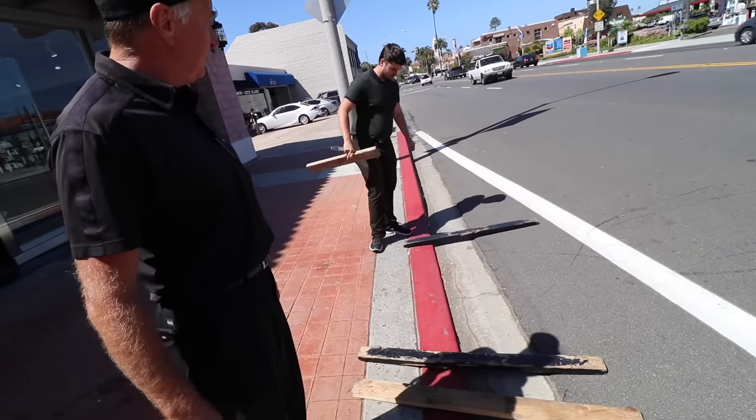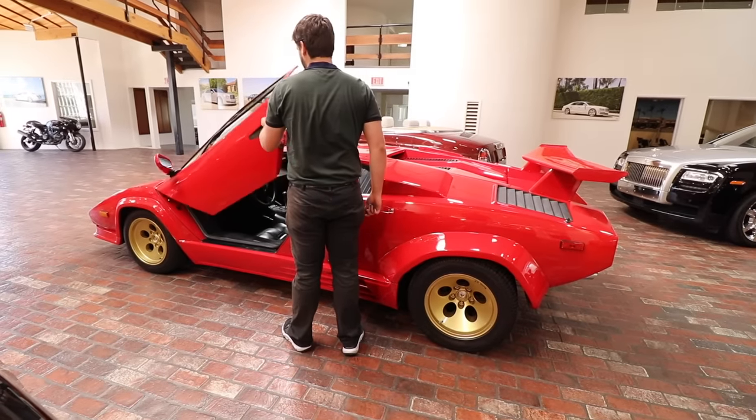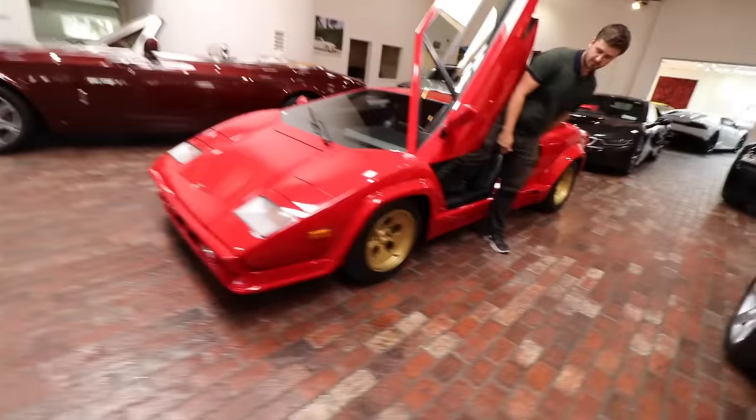You stink, bro — stop! Dude, you've been driving all the dope cars lately: Miura SVJ, you're going to drive another Miura, a Countach. Who can say they've driven every single iconic Lamborghini, including the SUV? The SUV is super cool — people walk in and they're like, what the hell is that?